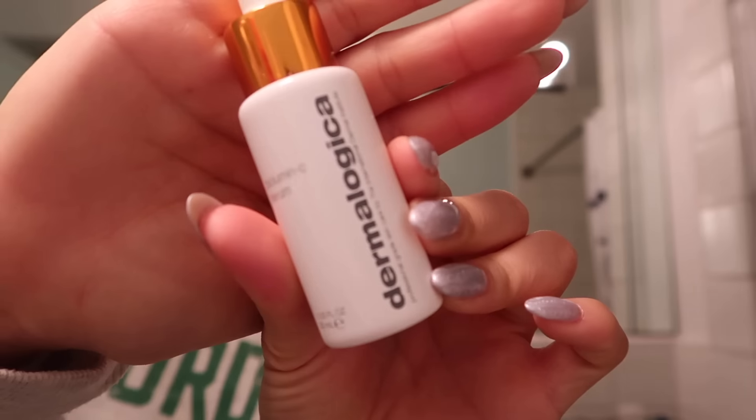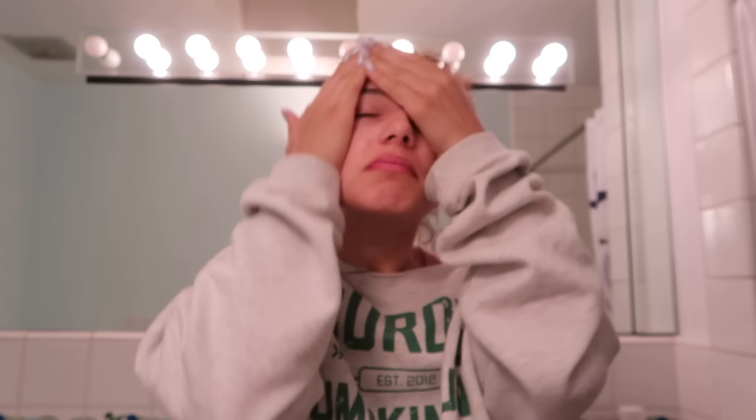In the morning, as far as skincare goes, I try to keep it really simple. The first thing I put on is this Dermalogica BiLumin-C serum, which helps with moisturizing and keeping my skin extra glowy. Then I take my gua sha — I just got this one off Amazon — and I do this about five times on each side.